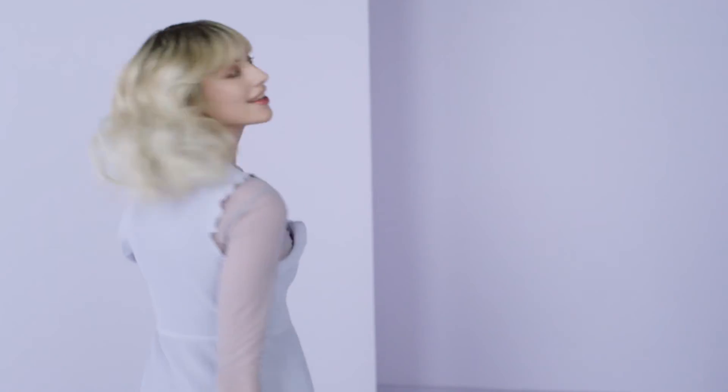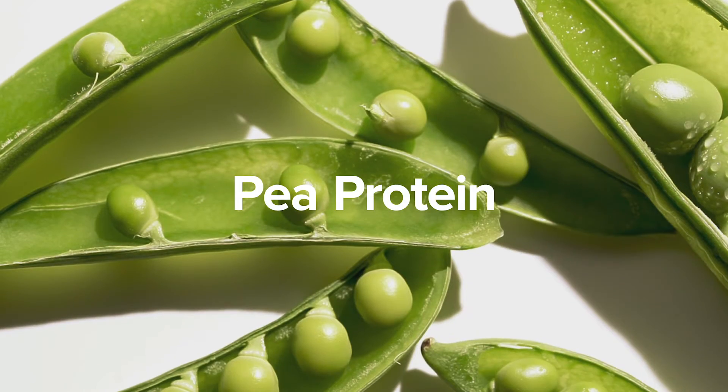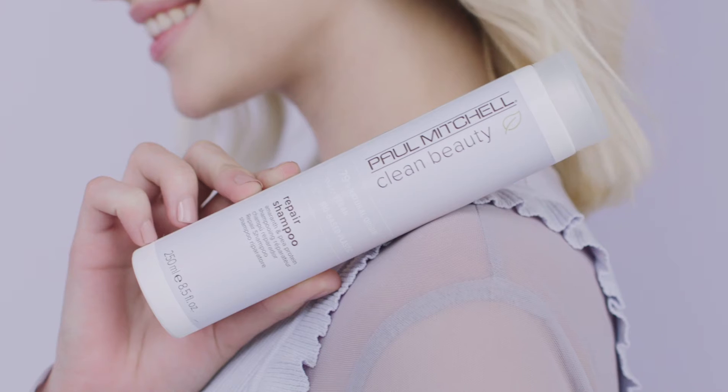Repair, for damaged and brittle hair, is made with amaranth extract and pea protein to help strengthen hair and restore elasticity.